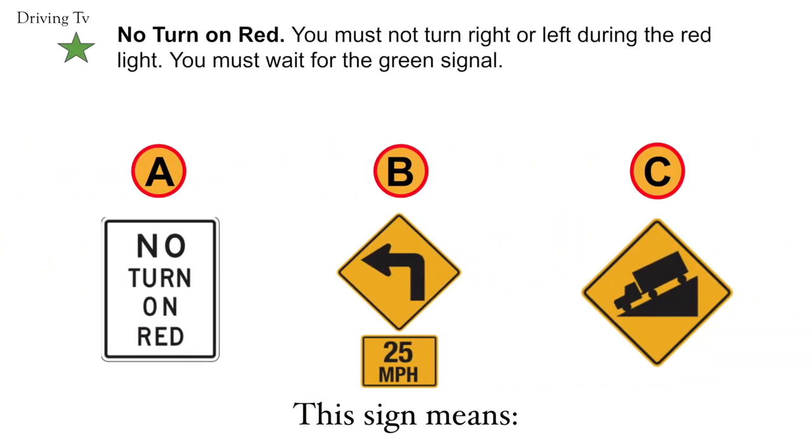No turn on red. You must not turn right or left during the red light. You must wait for the green signal. Correct answer is A. No turn on red.